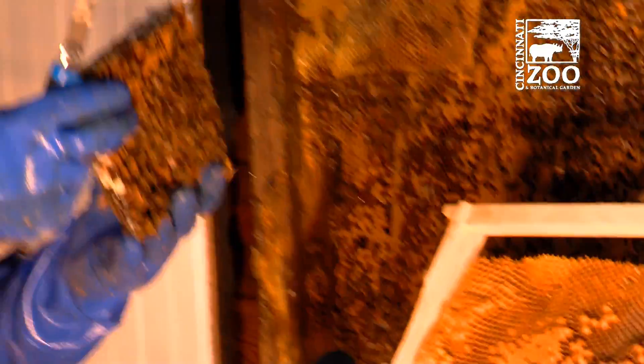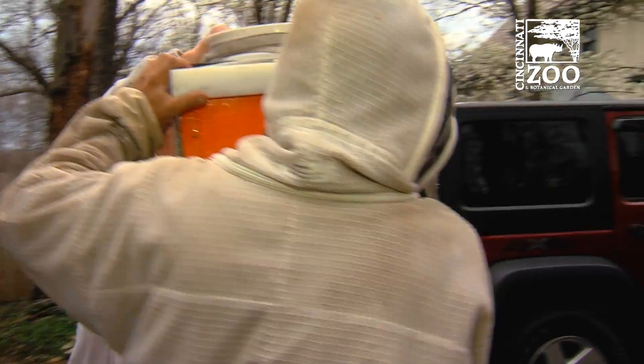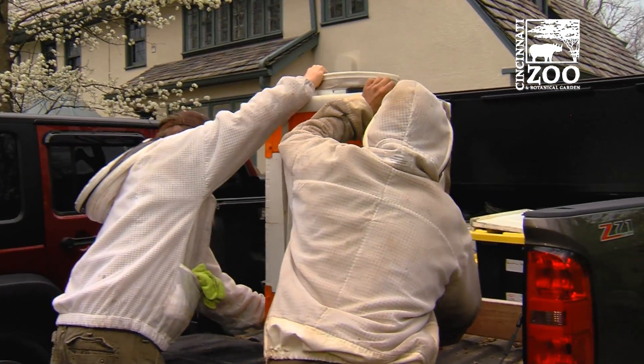We're back with the bees. You guys might remember earlier in the spring, my friend Dirk Morgan and Adam Martinez from the zoo rescued some bees out of a carriage house in Avondale and brought them here to the zoo, which is neat because the zoo has a big pollinator program. They needed a new place, and we needed new bees.